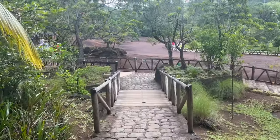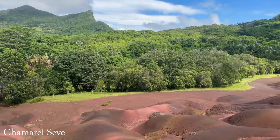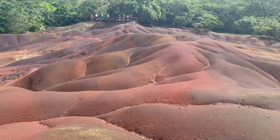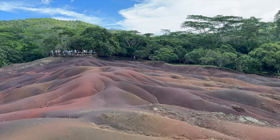Also within the village of Chamarel is the Seven Colored Earth Geopark. This spot is a bit underwhelming, as some of the photos and videos online are likely digitally altered to make it look more vibrant. But sometimes you just have to learn this stuff the hard way and see it for yourself.